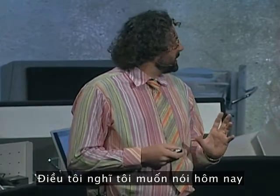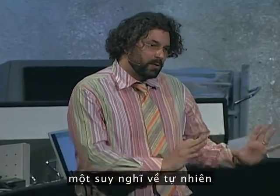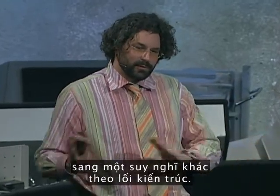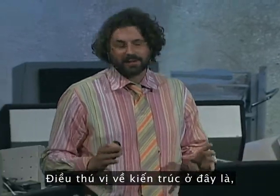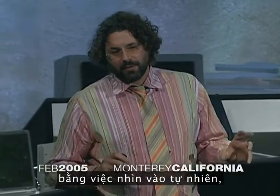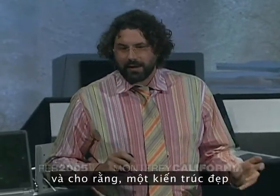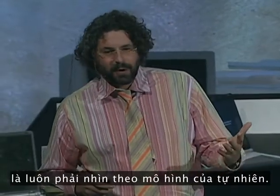What I thought I would talk about today is the transition from one mode of thinking about nature to another, that's tracked by architecture. What's interesting about architects is we always have tried to justify beauty by looking to nature. And arguably, beautiful architecture has always been looking at a model of nature.